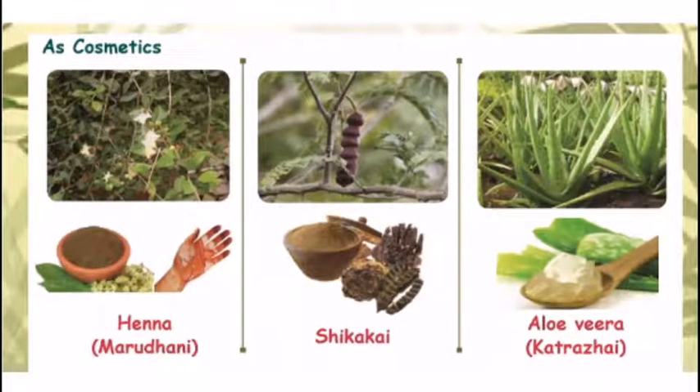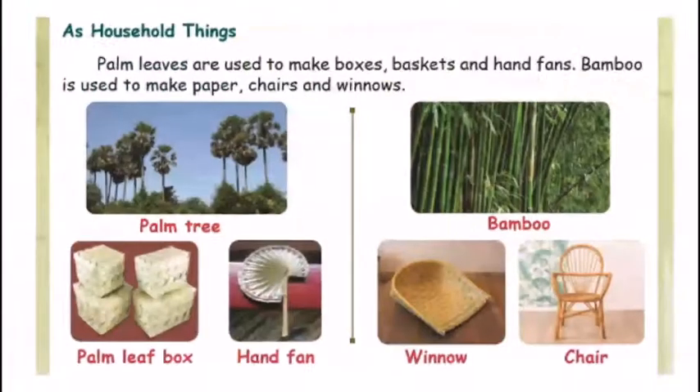As household things, we will try to use plants. Palm leaves are used to make boxes, baskets, and hand fans. So in this palm tree, you can use palm leaf boxes, hand fans, and baskets. Then bamboo is used to make paper, chairs, and woven items.